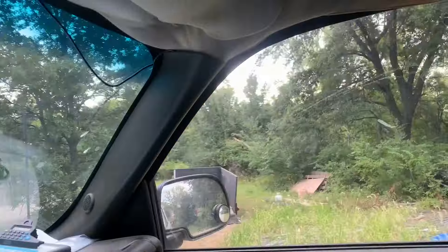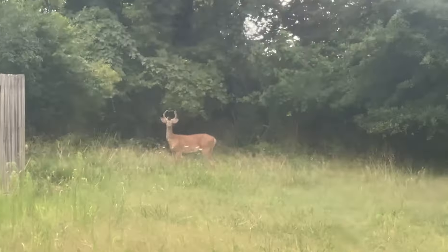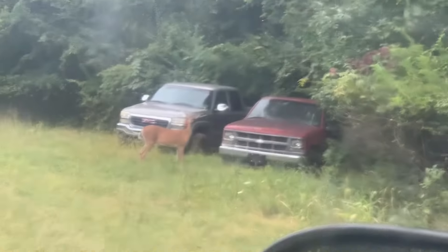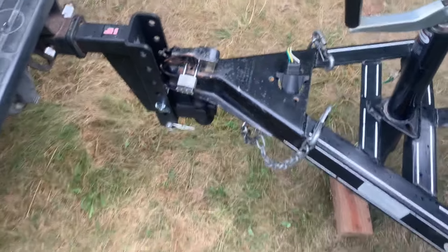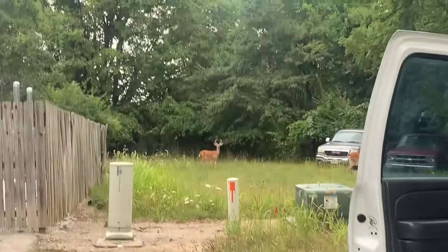There's two babies. I very rarely see little bucks. But wow. Almost perfect with no backup camera - I just gotta pull up a little bit. Yeah, these guys just love me over here.